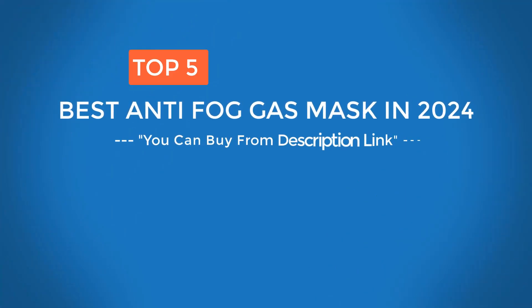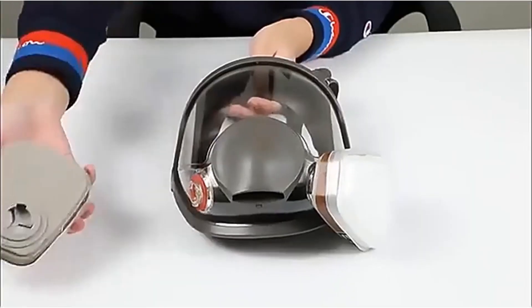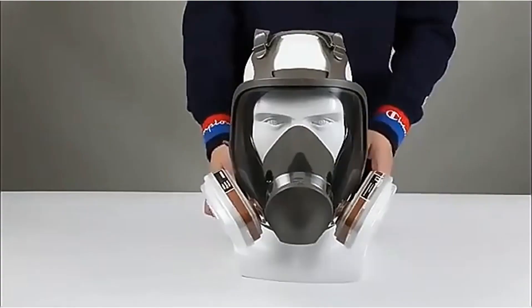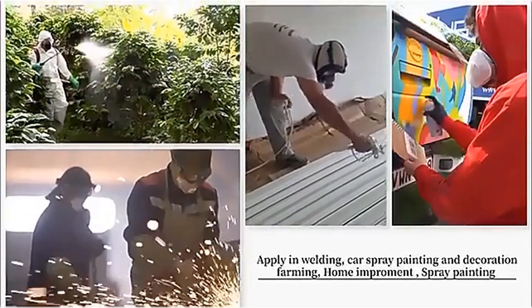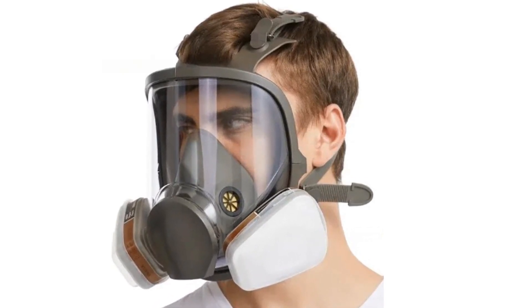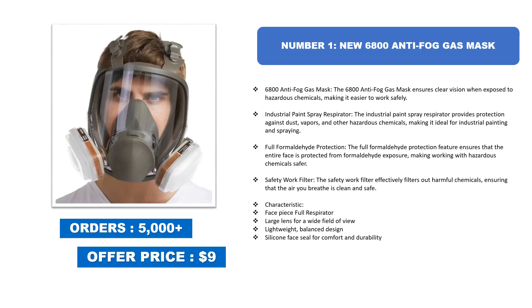Top 5 best anti-fog gas masks in 2024. Today I am going to review the top 5 best anti-fog gas masks. I made this list based on my personal opinion, considering price, quality, durability, brand reputation, user feedback, and other related factors. For more info and updated pricing, check the links in the description below.